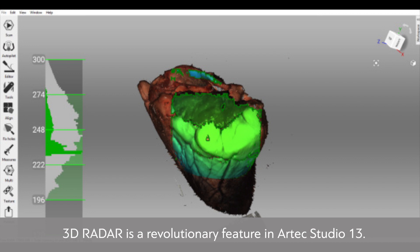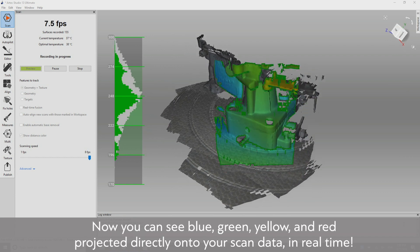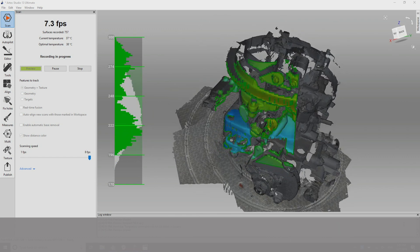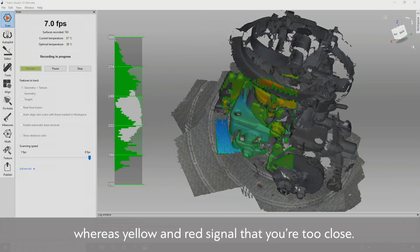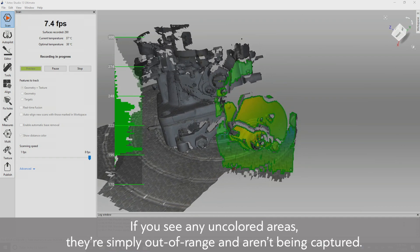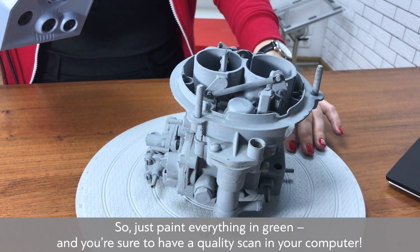3D Radar is a revolutionary feature in Artec Studio 13 — a dynamic and effective tool for helping users more easily control the scanning distance for collecting quality data. You can see blue, green, yellow, and red projected directly onto your scan data in real-time. Blue means you're too far away and need to redo that area, while yellow and red signal that you're too close. If you see uncolored areas, they're out of range. Green confirms you're exactly where you should be — just paint everything in green for a quality scan.